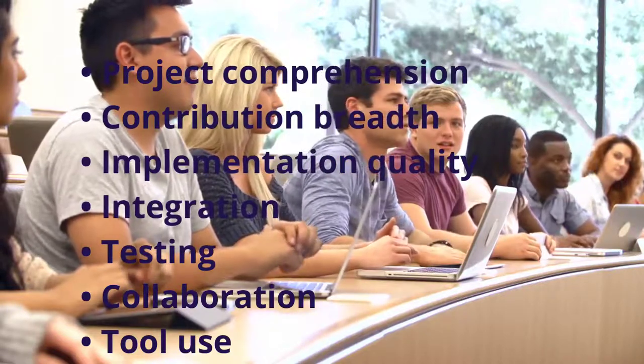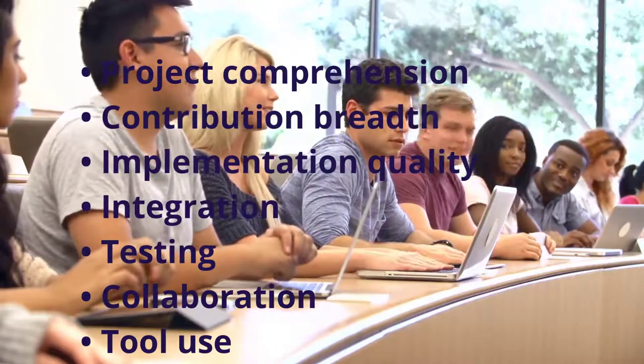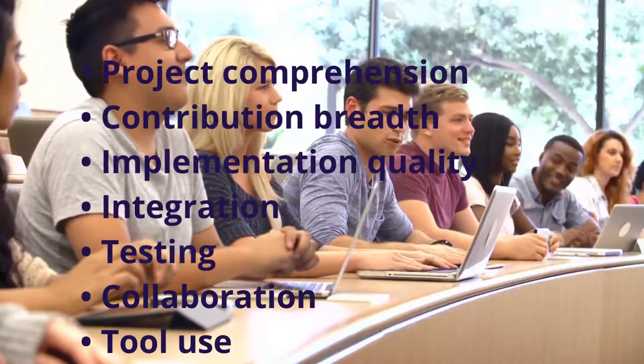Their collaboration with the project's development team, their oral presentations, the quality of the written report, and their use of the available tooling for activities such as version control, code reviews, issue management and documentation.